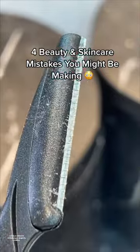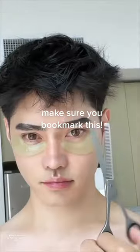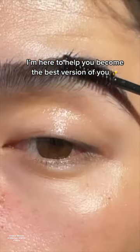Four beauty and skincare mistakes you might be making. Hey YouTube, Edward Zoh here. I've researched and studied a lot of topics in the world of beauty, and I'm here to help you become the best version of you. Here are four beauty and skincare mistakes that you might be making. Make sure you bookmark this.